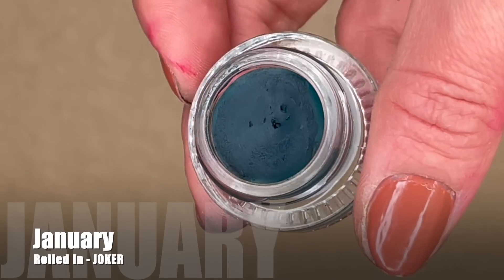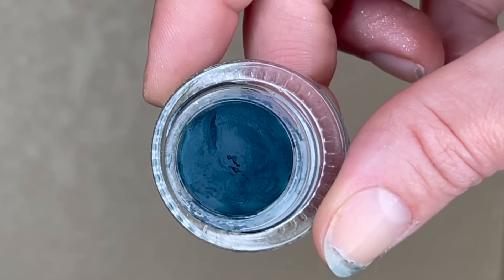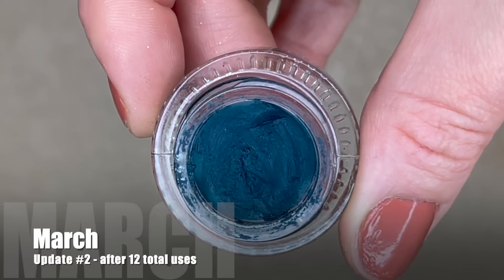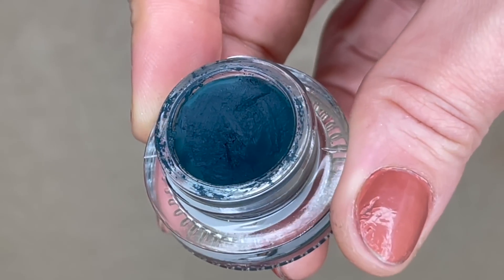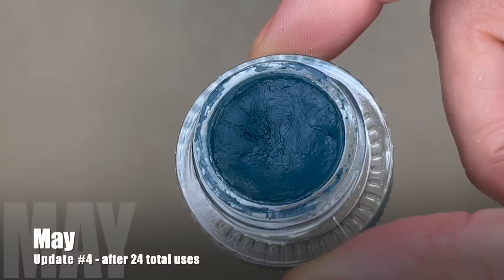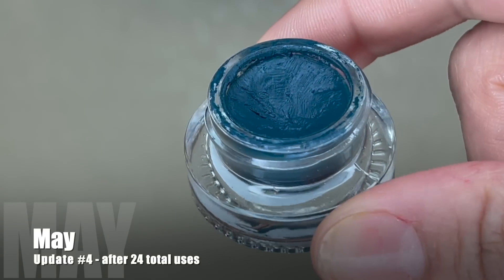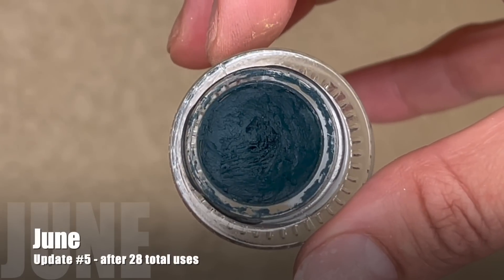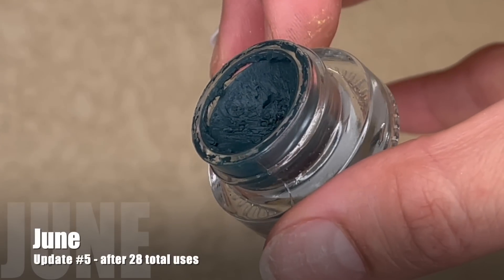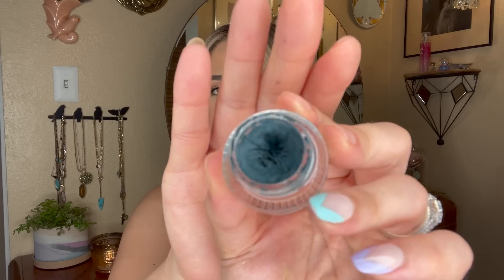I used it six times in the first month, an additional six in the second for 12 total, four times the following month for 16, then eight times in April for 24 uses total. Last month I reached for it four more times, bringing me to 28 uses. I was pretty confident I'd use it six more times but unfortunately didn't quite get there — I still have two more uses to go. There is a significant dip going into the gel pot though, and that feels really satisfying.